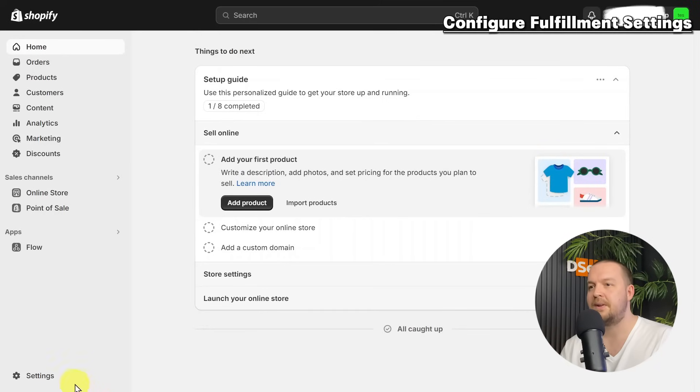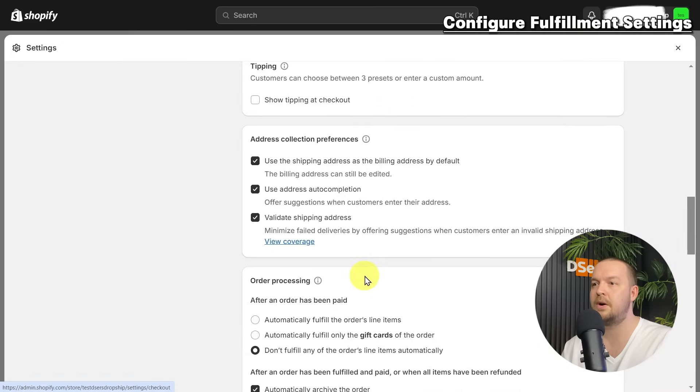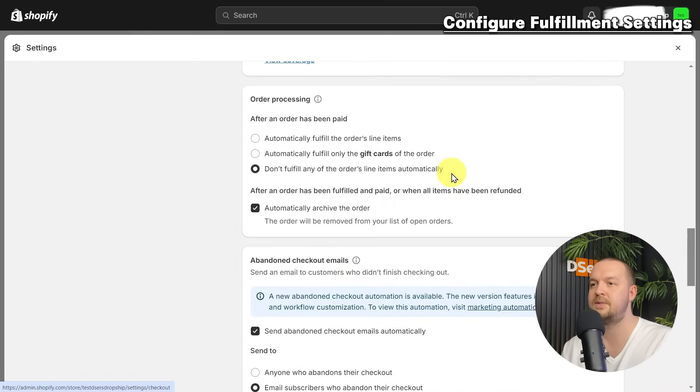Let's talk about manually fulfilling orders first. In this method, you handle order processing manually. Upon receiving a customer order, you log into your supplier's portal or app and manually place the order by copying the products, quantities, and customer shipping details. The supplier then picks, packs, and ships directly to the customer. Once shipped, you get the tracking information and manually update it on Shopify. Before receiving orders, configure your fulfillment settings: go to your Shopify dashboard, navigate to Settings, click Checkout, scroll to Order Processing, and select 'Don't fulfill any of the order's line items automatically.'